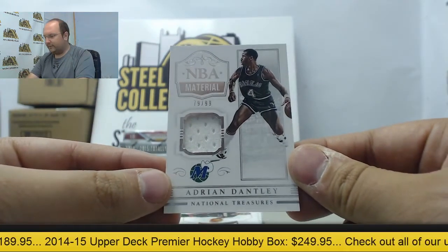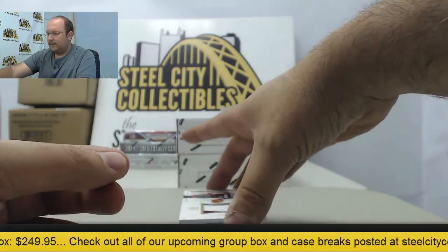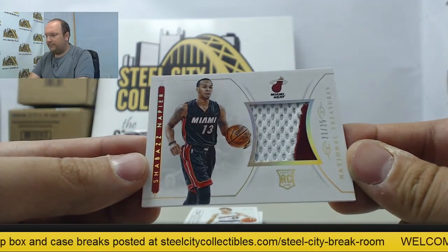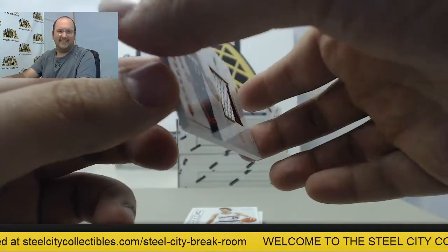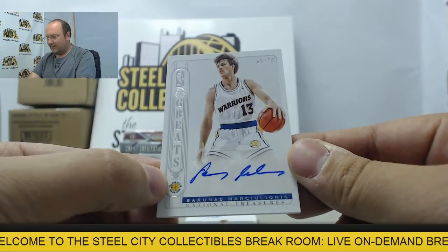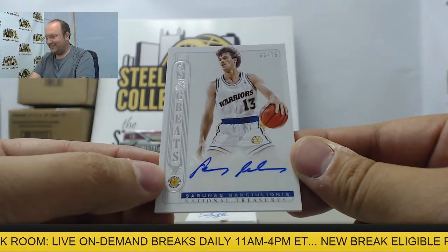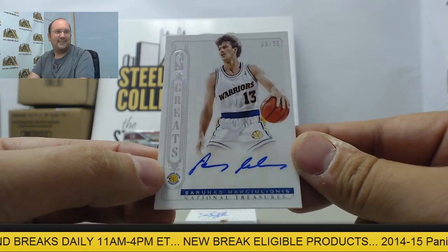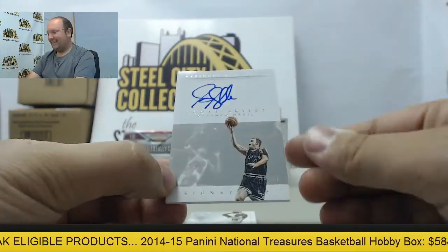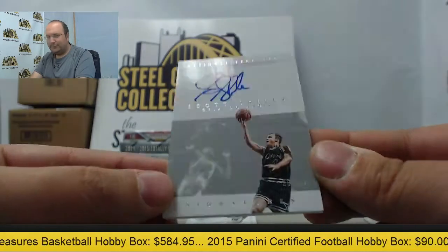Next up, a Dallas Mavs throwback — Adrian Dantley with a jersey swatch out of 99. Next up, rookie patch: Shabazz Napier, 21 of 25, going to the Miami Heat. Then we have an autograph of Sarunas Marciulionis, 63 of 75, to the Golden State Warriors. Next, Scott Skiles autograph going to the Orlando Magic, numbered 20 of 75.